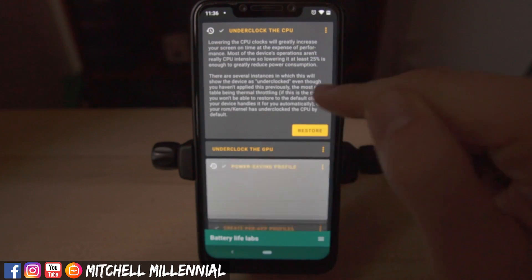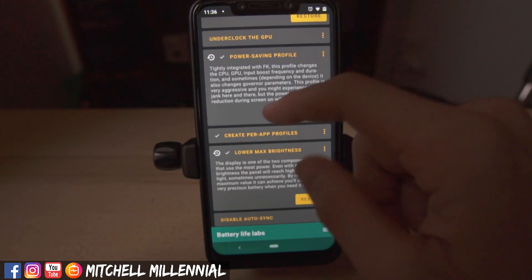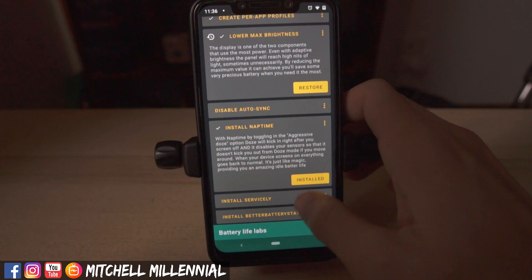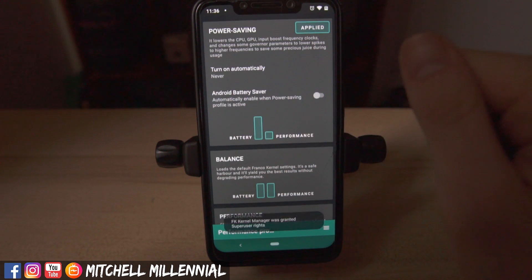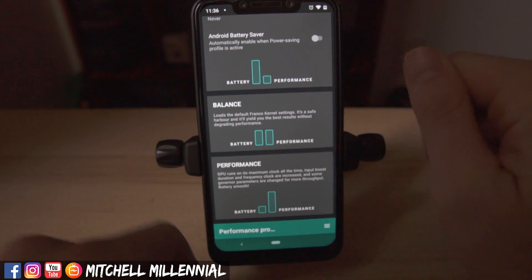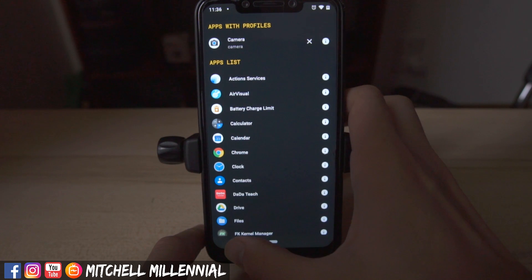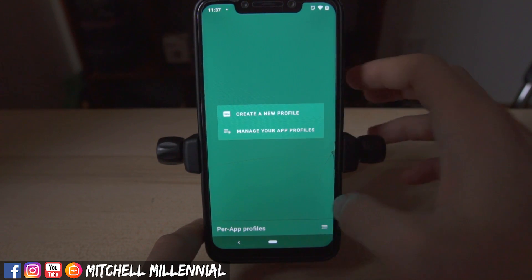As you can see, I have Franco Kernel installed. For battery life, I've underclocked the CPU and set it to a power saving profile with lower max brightness — I've noticed the Poco F1 gives much better battery life with the screen turned down. I also have Naptime installed for better battery life. For performance, I noticed that on the power saving profile, using the Google GCam port gave hiccupy performance, so I created a per-app profile for GCam so the phone runs at a higher clock speed when using that app, giving better performance and a more enjoyable photo-taking experience.